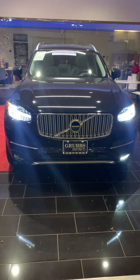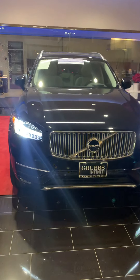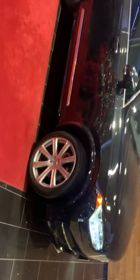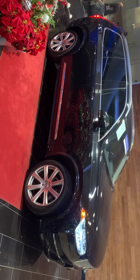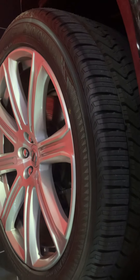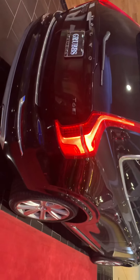Alright William, this is the second one — exact same year, exact same Maro. The only difference is this is an Inscription and it does have some more features than the other one. This one is obsidian black as well, a black crystal metallic. The tires are brand new, same as the other. This one has heated and cooled seats, a heated steering wheel, and a heads-up display. It's an Inscription T6 all-wheel drive — same horsepower, 316 horsepower.